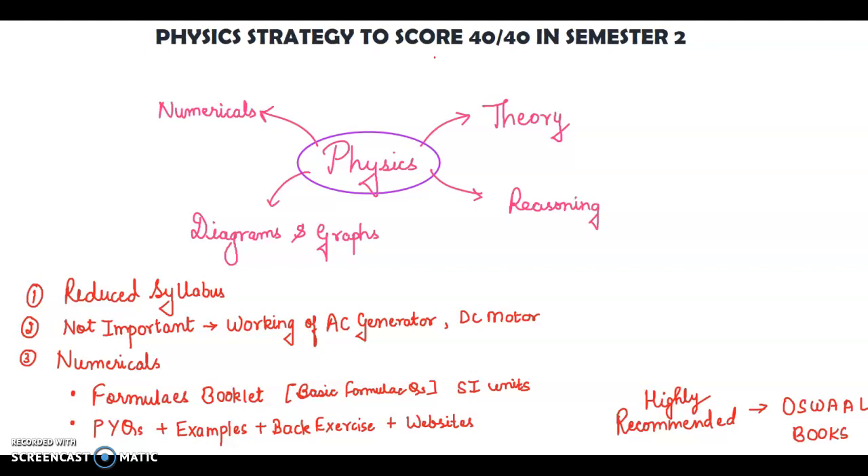The first tip is to concentrate on the reduced syllabus. You can go to the website of the council, cisce.org, where you will get the bifurcated syllabus. In case you are not able to find it, you can also ask your teachers. They will help you identify the unimportant parts not in the syllabus. This is the first step.